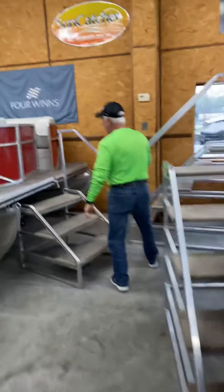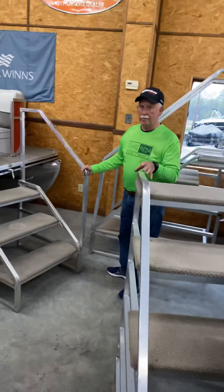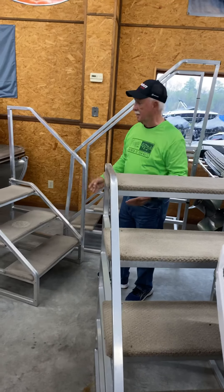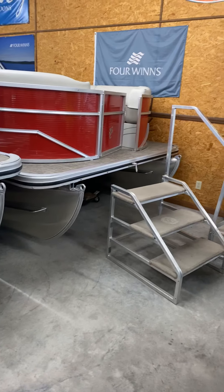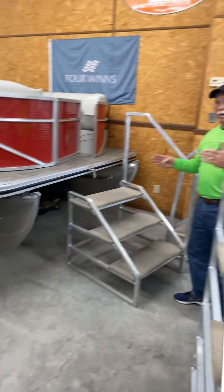Let's move over here. This is the same Seabreeze line but in a 21-foot two-log boat — a lot less dollars than the three-log boat, but it's the same quality. So if you're shopping in an entry-level price range, these are the boats you want to look at.